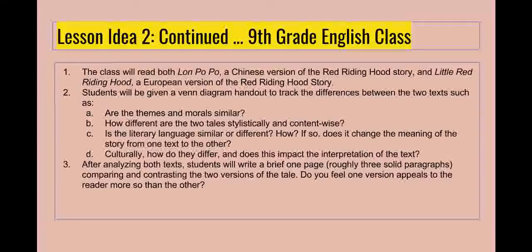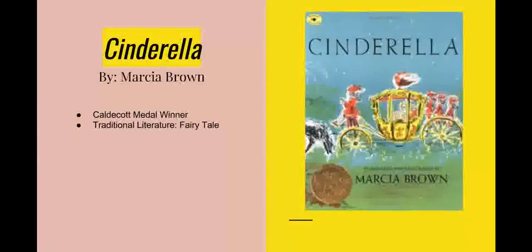While Lon Po Po is the featured text, the other texts chosen are valid sources for learning, no matter the grade level. Cinderella by Marsha Brown is a Caldecott Medal winner categorized as a fairy tale under the genre of traditional literature. The book is mostly for a second grade reading level, but it can be used at varying grade levels because it is very personable and relates to students at any level. We all know the story of Cinderella as the servant girl with evil stepsisters who overcomes adversity and finds true love with the prince, with the help of her fairy godmother. This book highlights the ideas of having courage and believing in oneself in times of adversity.